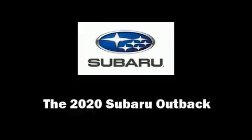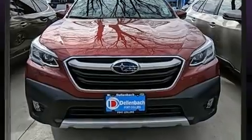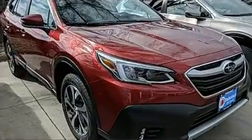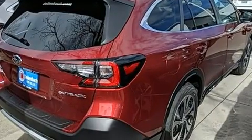You can expect a lot from the 2020 Subaru Outback. Under the hood, you'll find a four-cylinder engine with more than 170 horsepower. And for added security, Dynamic Stability Control supplements the drivetrain.